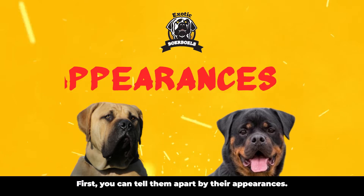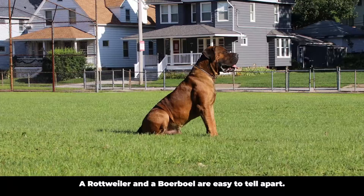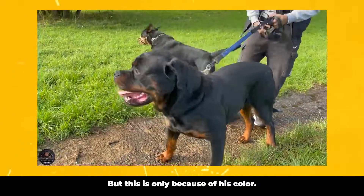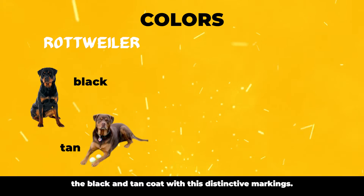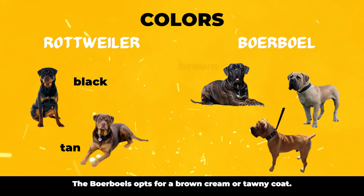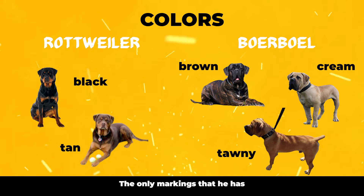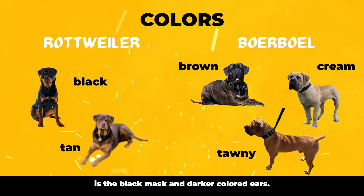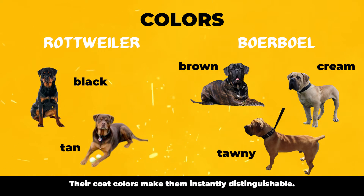You can tell them apart by their appearances. A Rottweiler and a Borble are easy to tell apart, but this is only because of their color. The Rottie enjoys the black and tan coat with its distinctive markings. The Borble opts for a brown, cream, or tawny coat. The only markings that he has is the black mask and darker colored ears. Their coat colors make them instantly distinguishable.